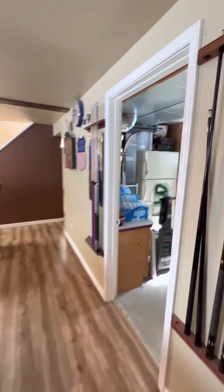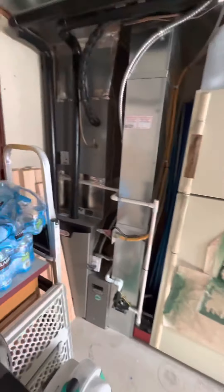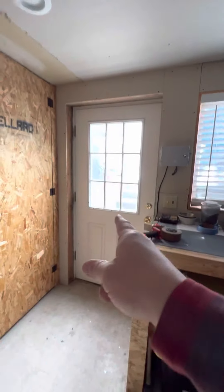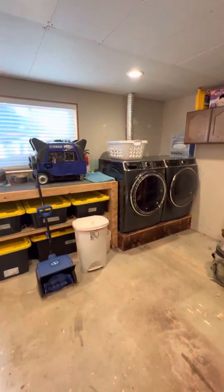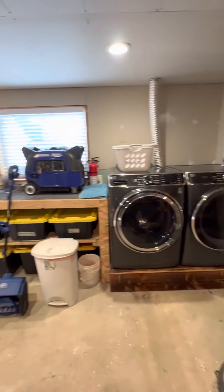They just had the furnace serviced and it's a newer Lennox. They've got storage, a walkout basement which is awesome, and a laundry room. They've got it built up for the washer and dryer.